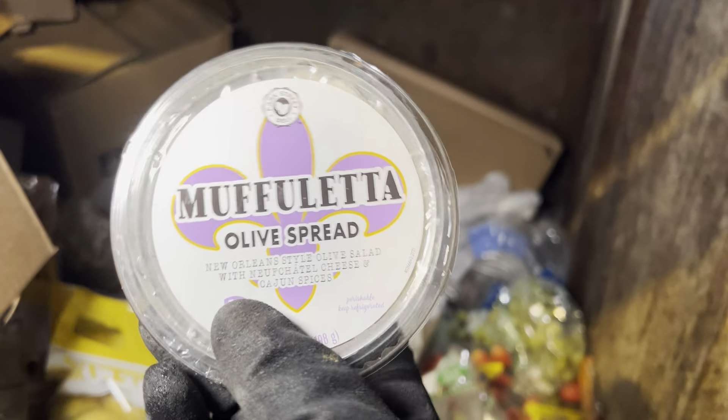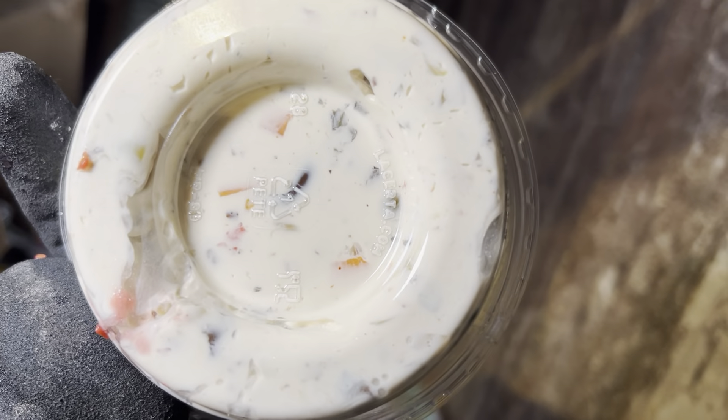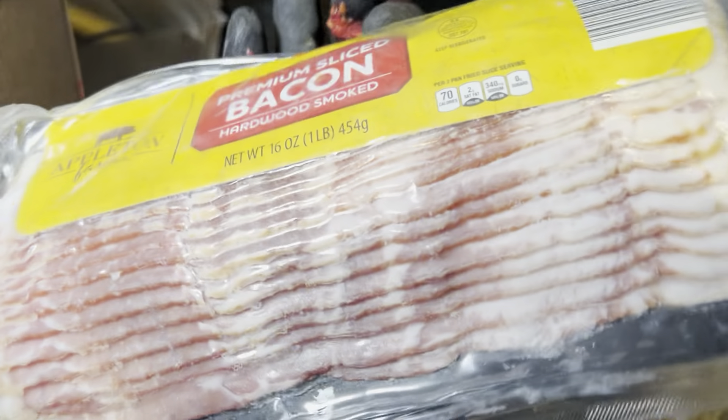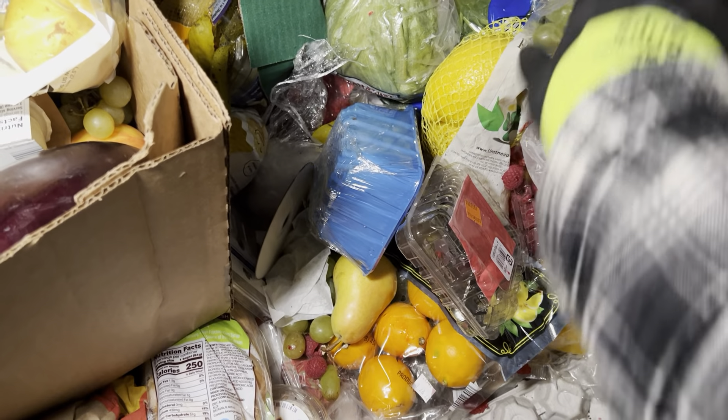Muffaletta olive spread — oh yes! Olive spread is so delicious, look at that. We're taking that. And some bacon — hardwood smoked, yes! We are gonna have a nice meal tonight. Oh, there's some lemons — man, those are some huge lemons.